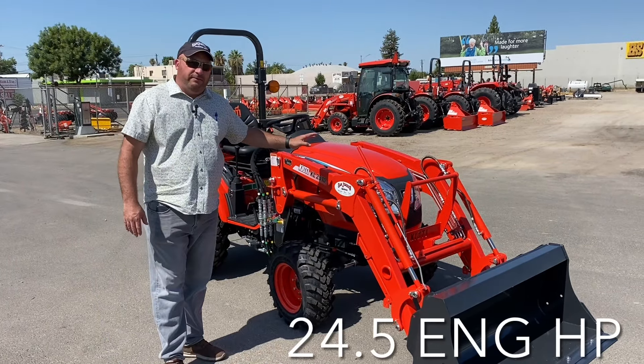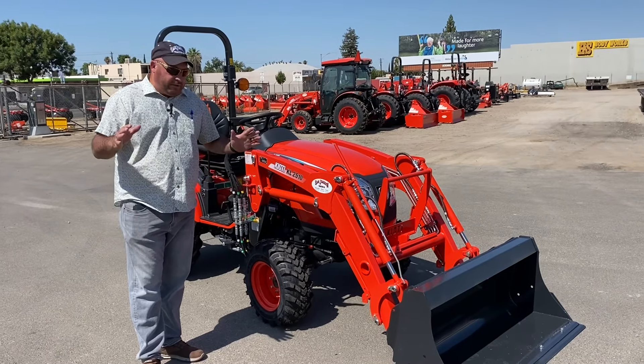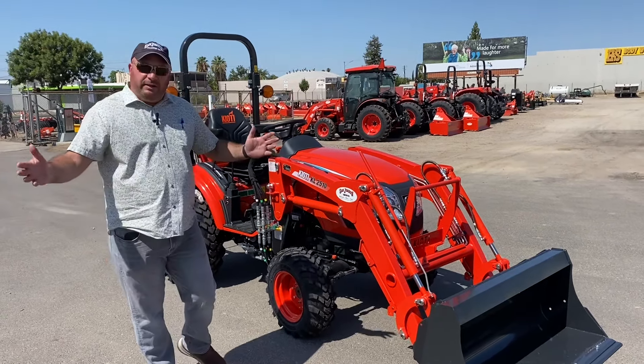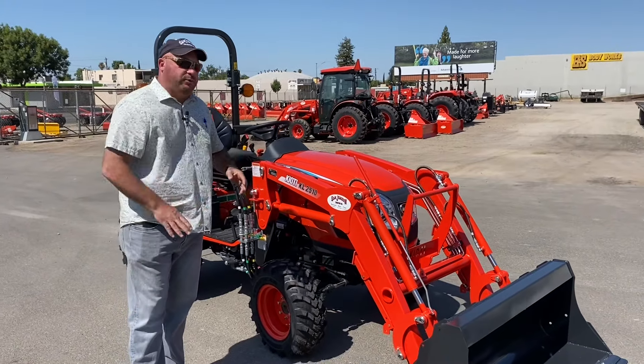24.5 engine horsepower on this tractor. It fits the bill for your smaller operations — guys with one acre. A lot of horse people like this tractor because it'll go in and out of horse corrals very easily.